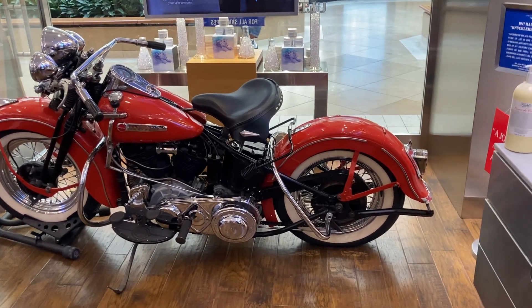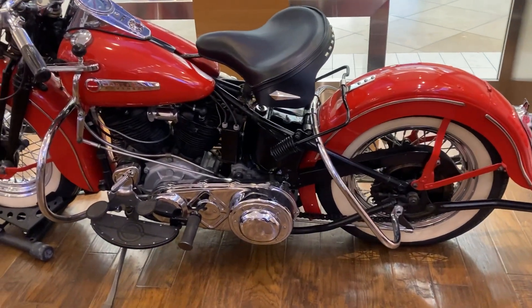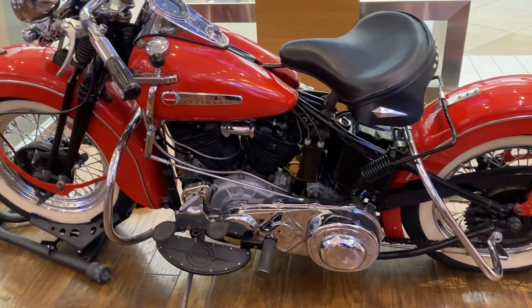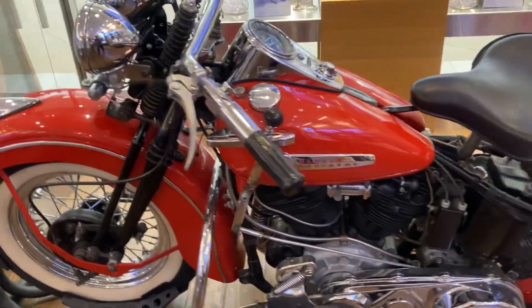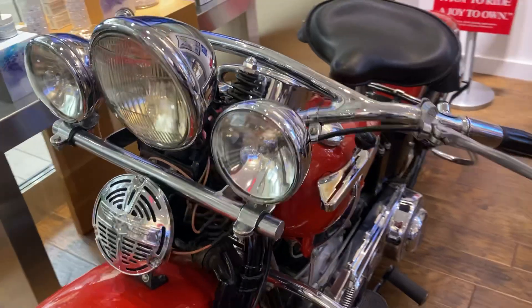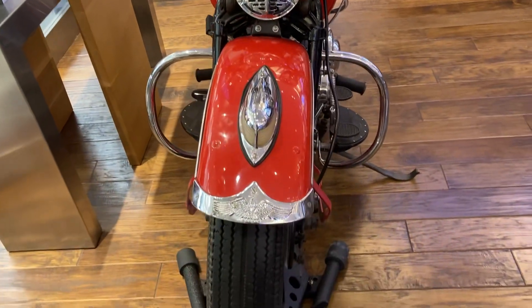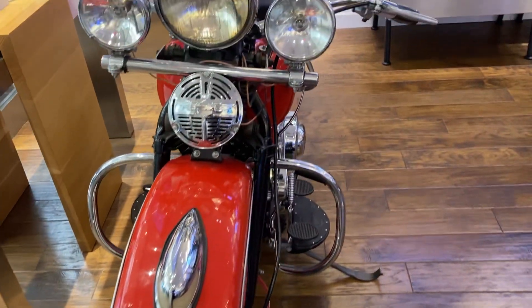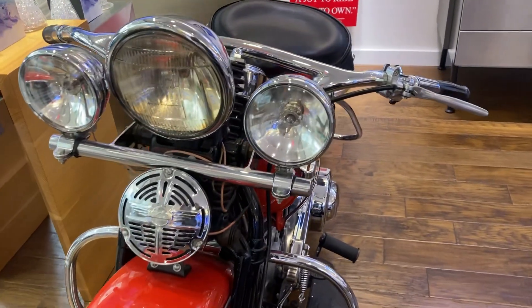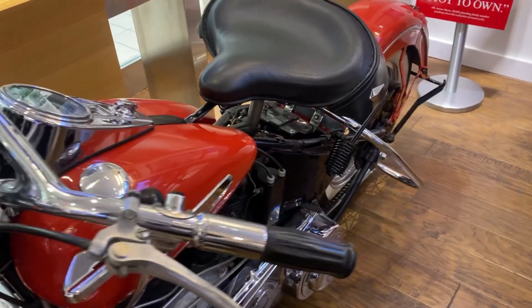We got a beautiful classic Harley Davidson 1947 — look at how beautiful this bike is, everything you see is original. Is the bike for sale? It's a one-seater, folks.